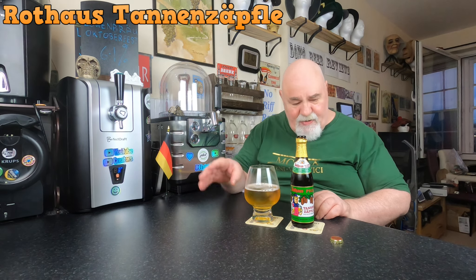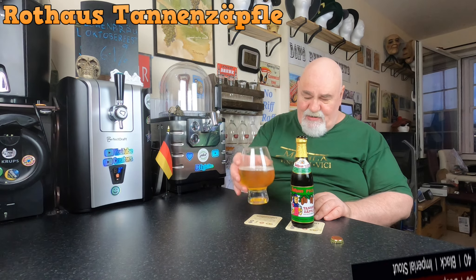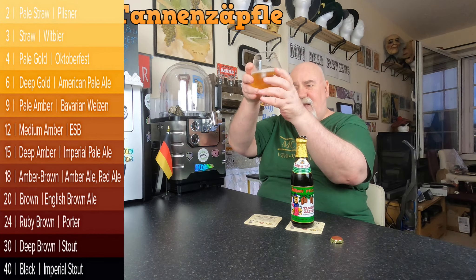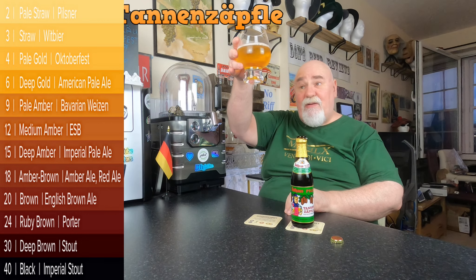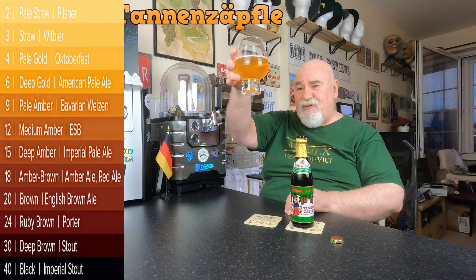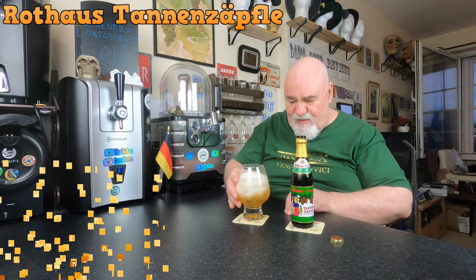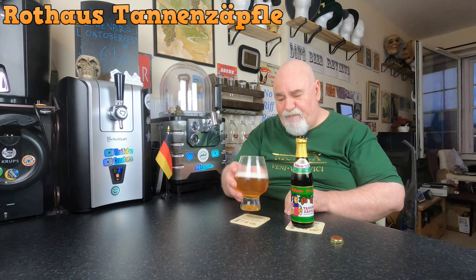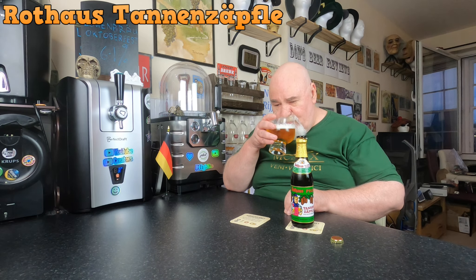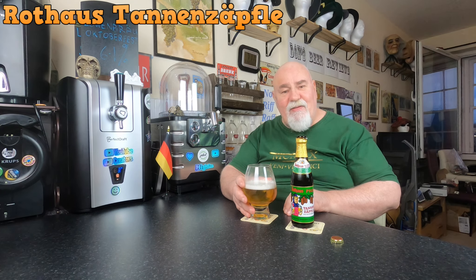Not much of a head to speak of, didn't have to pour at the end, but there's a film of white sudsy foam. Get a look at that colour — it is crystal clear, it's a pale gold straw colour, some slow rising bubbles. Get a wee sniff on that — now that's creating a better head, a mousey foam.